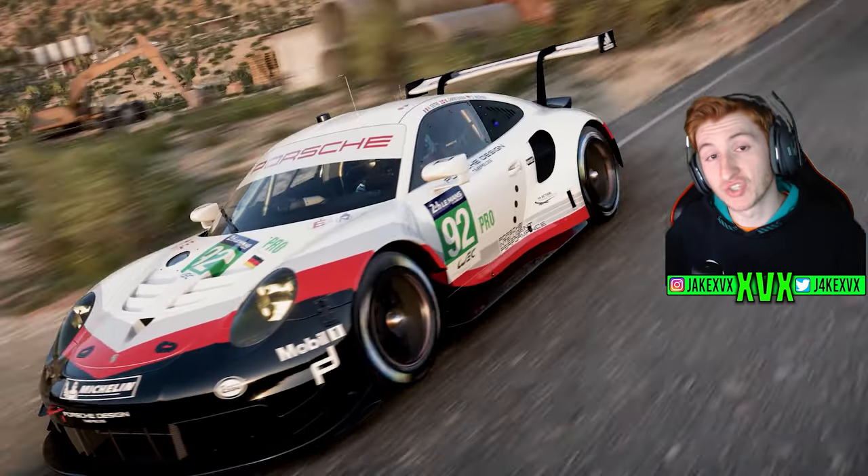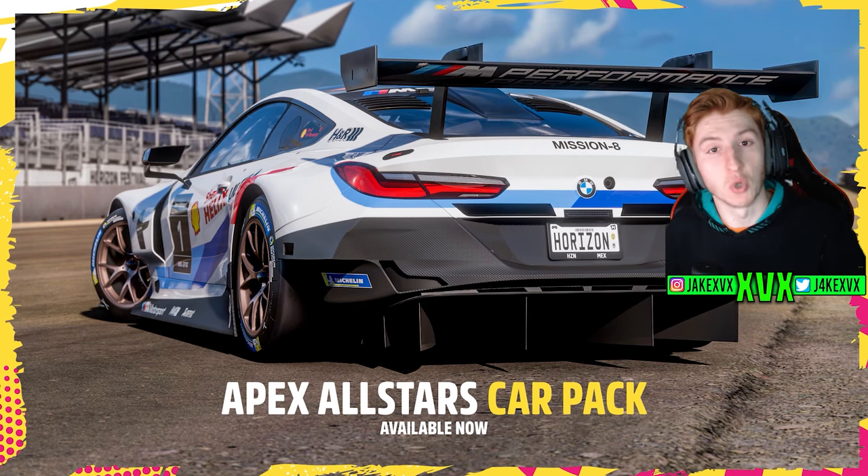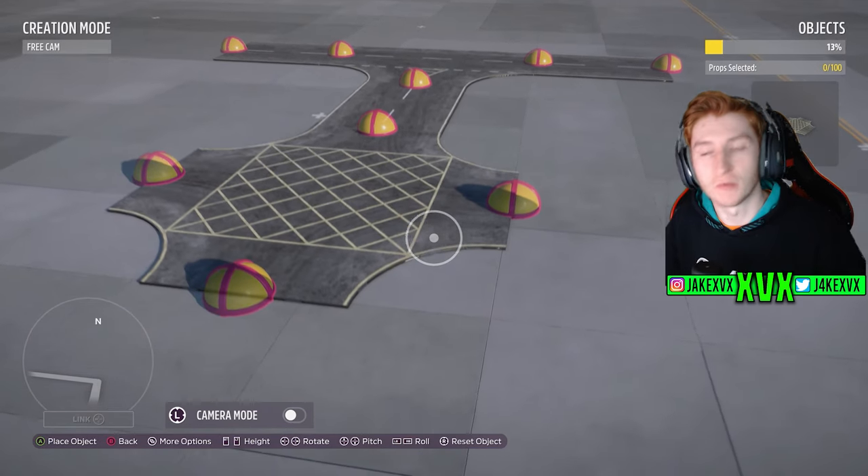This update has been announced to have 12 new cars, a new car pack, another returning car to the auto show, some new event lab props and much more.